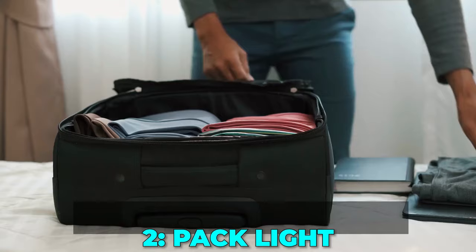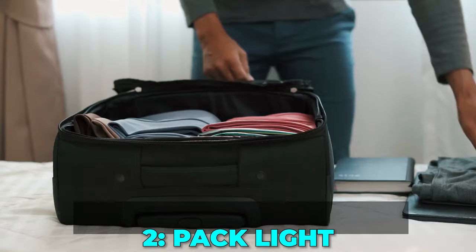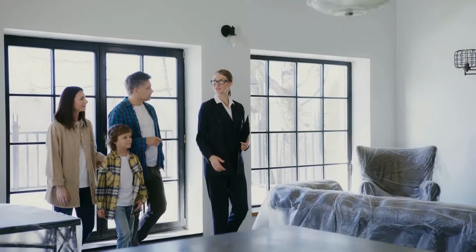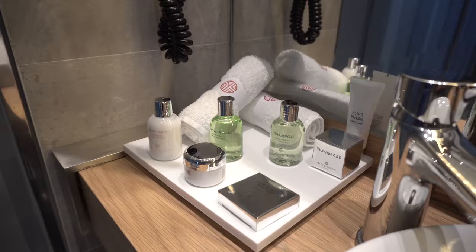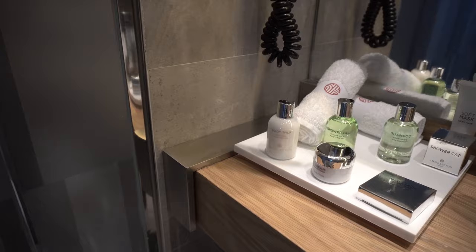Tip 2: Pack light. The age-old advice of packing light can never be stressed enough. Assess what your accommodations provide, such as toiletries. If they offer essentials like shampoo and soap, you can save both space and money by leaving your travel-sized bottles at home.